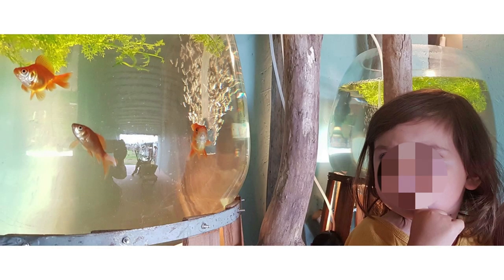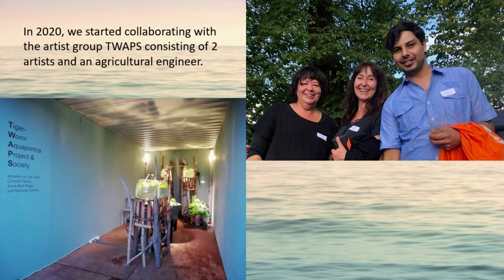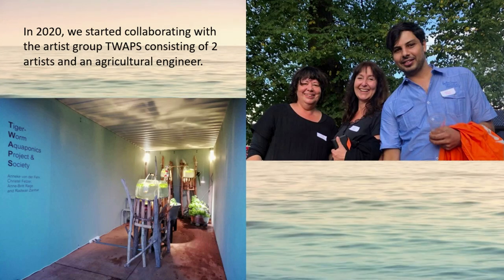The idea was to create a low-key, low-budget, externally funded project within the library, focusing on children and young adults. In 2020, we started collaborating with the artist group TWAPS, consisting of two artists and an agricultural engineer.